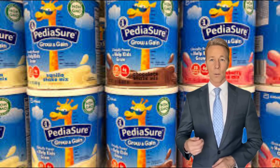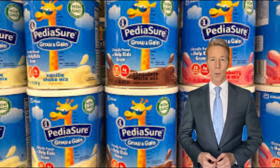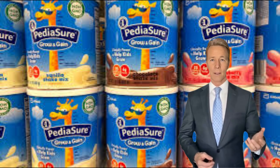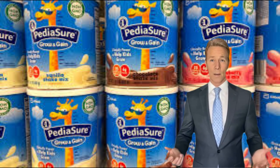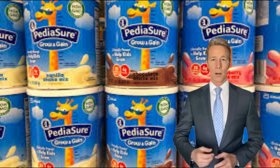As you may already know, breast milk is the gold standard for infant nutrition, but we understand that breastfeeding isn't always possible for every parent or caregiver. That's where infant formulas, like those from Abbott Nutrition, come in. They're designed to provide essential nutrients and mimic the nutritional content of breast milk.